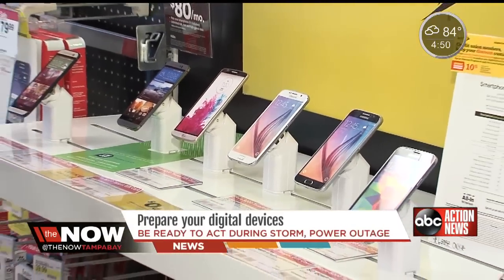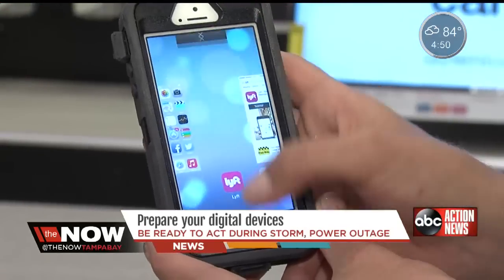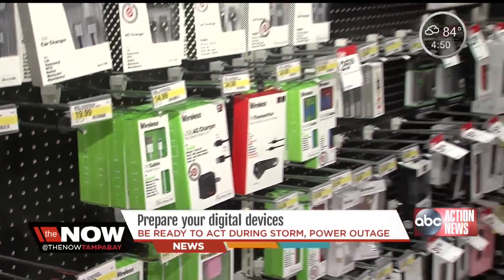First things first, if you have a cell phone, conserve your battery — and it's pretty easy. All you have to do is close the apps on your cell phone, put it on airplane mode, and then turn down the brightness of your screen. But what if the power goes out?